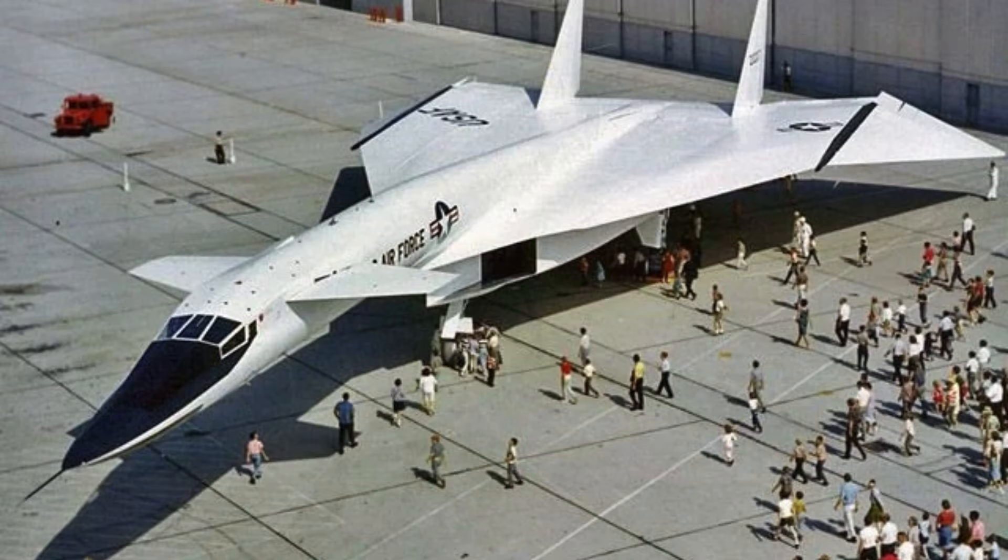The XB-70 Valkyrie remains one of the most ambitious aircraft ever built. It pushed supersonic flight, materials, and aerodynamics to extremes. Only two prototypes were ever completed, making it extremely rare. Despite never seeing combat, its achievements were groundbreaking. The aircraft proved that sustained Mach 3 flight was possible. It influenced every high-speed bomber and spaceplane design that followed. Its innovations in material science had lasting effects. Titanium and stainless steel applications informed future aircraft. Thermal expansion and stress solutions were studied for decades.